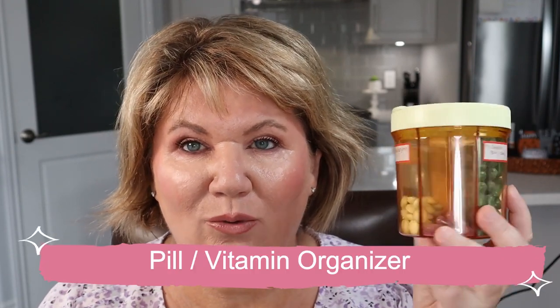The first thing I have to show you today, I am super excited about this, and this has been a game changer for me — it is a pill and vitamin organizer. I take a lot of supplements in a day, and I used to have them stuffed in a kitchen cupboard with five, six, or seven bottles. I saw this on Amazon and it has really changed my life.